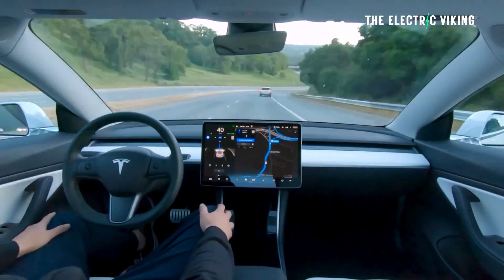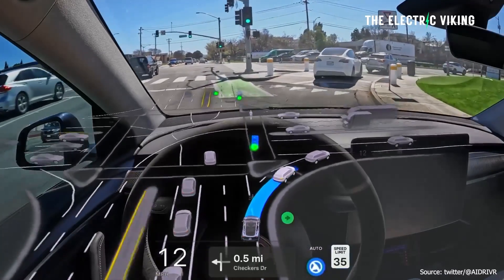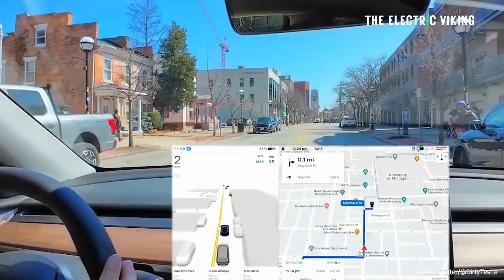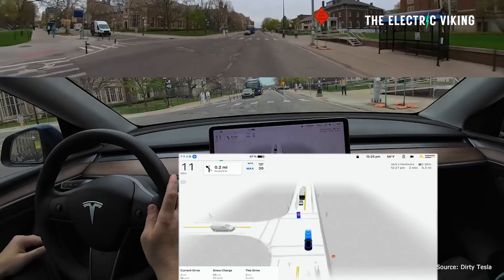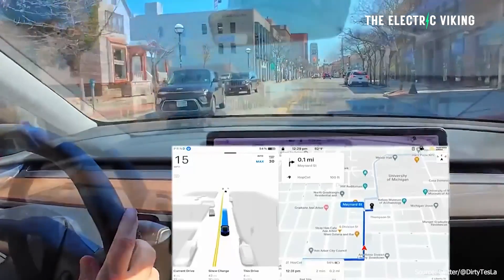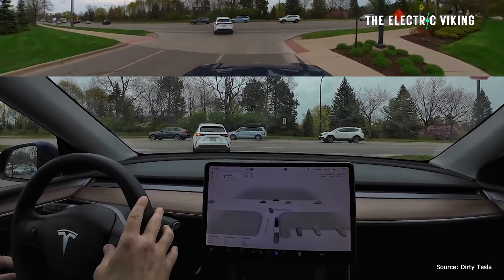Tesla are on a full rampage with full self-driving. They're all in on full self-driving — we know that. But never before have we seen Tesla update full self-driving this quickly, this fast, with so many improvements coming so quickly. Tesla say they are no longer compute constrained. I think we're going to see a rapid speed of improvement with full self-driving. We've got the new version, version 12.3.5. Here's what people are actually saying about it.